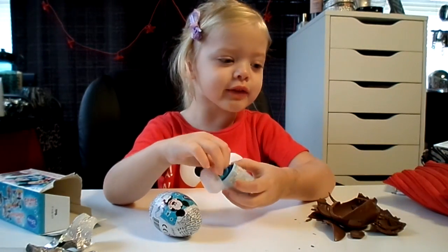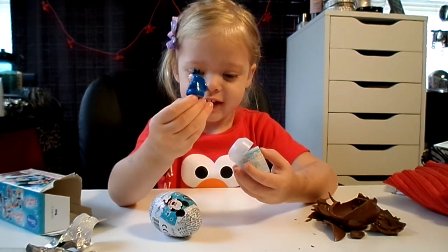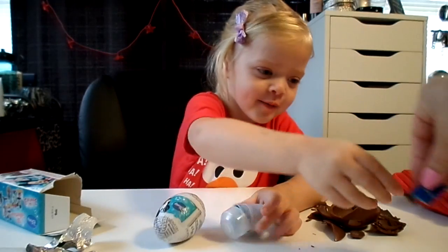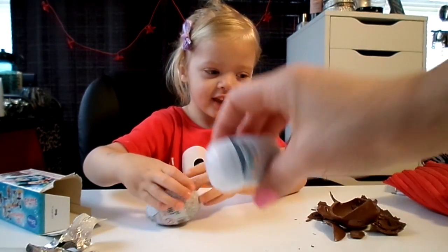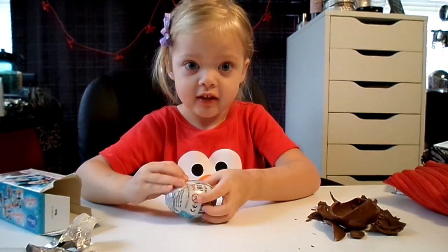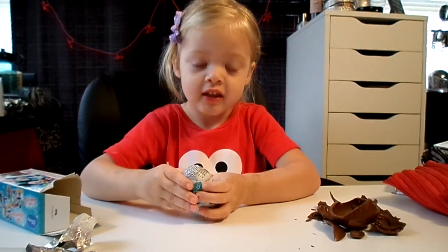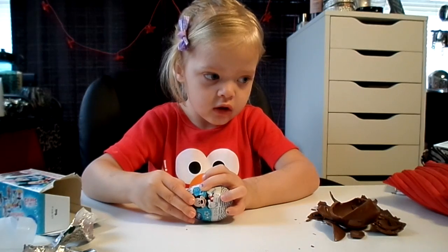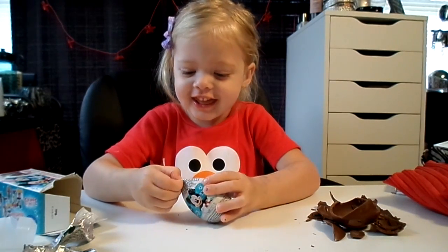It's the same as that one. You got two of the same guy in that one? And you already had them, so now you have three of that guy? Yes. That's no fun, is it? No. Why would they put two in the same box? That's silly.